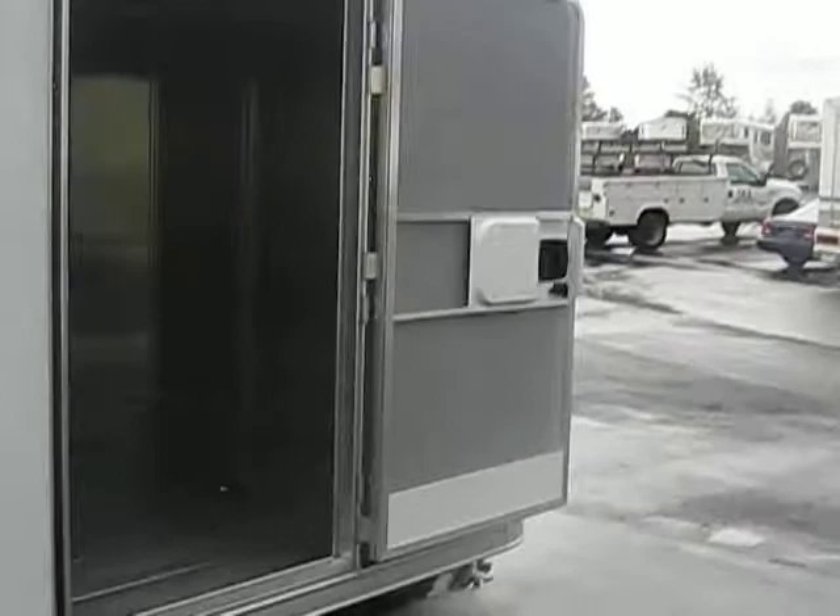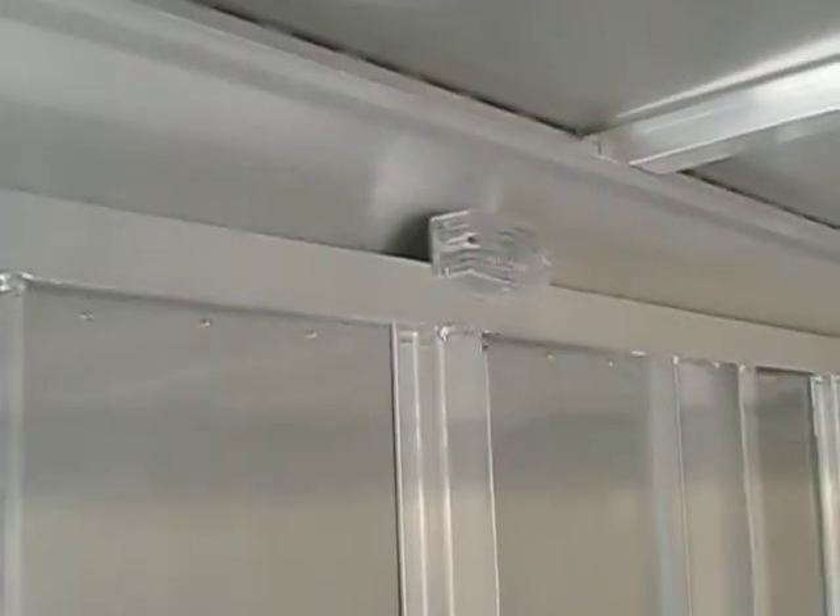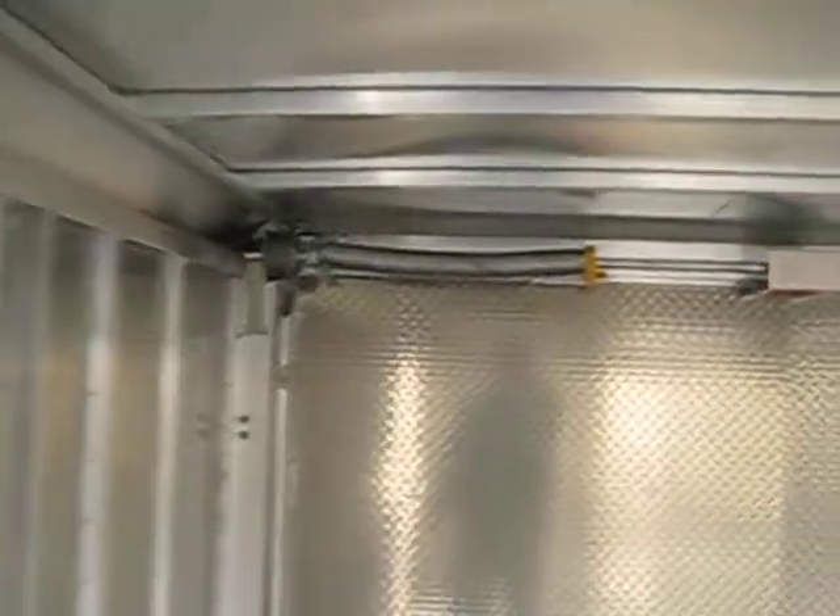Let me show the inside of this trailer one more time. It's got tie-downs on the floor, a light and a switch, and the spring assist on the rear door.